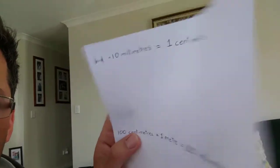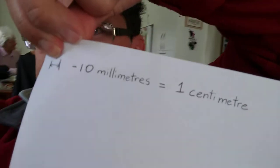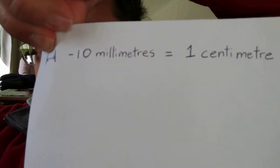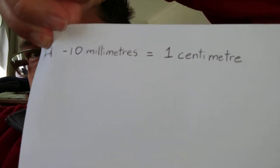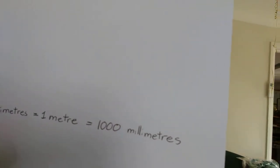Here I want to show you very quickly the Australian system — and it's not just Australia, it's most of the world. I think it started in France. That little mark there, about the size of my finger, is 10 millimeters, which is the same as one centimeter. Like a centipede has a hundred legs, there are 100 centimeters in a meter, and also a thousand millimeters in a meter. Don't you love the way it all ends in zeros — that makes it so easy.